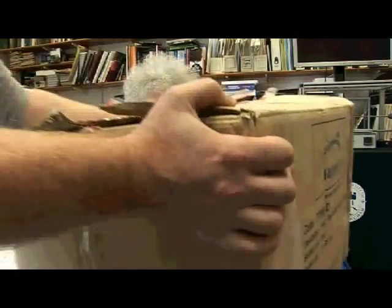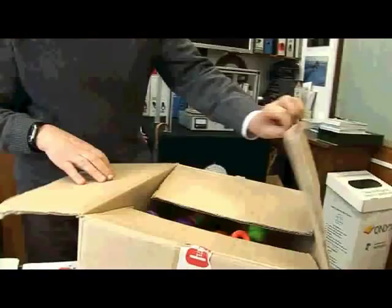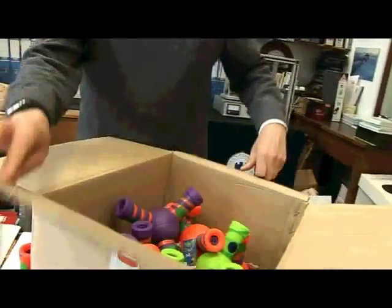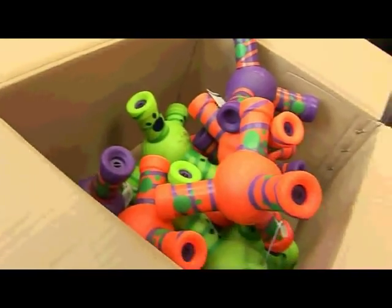Wiggly gigglies are distributed by a Leicester company, and when they heard about this, they decided to furnish the professor with another dozen. Gosh! This is extraordinary. So whether it's unlucky to have 13 wiggly gigglies, I don't know. But this is extraordinary.